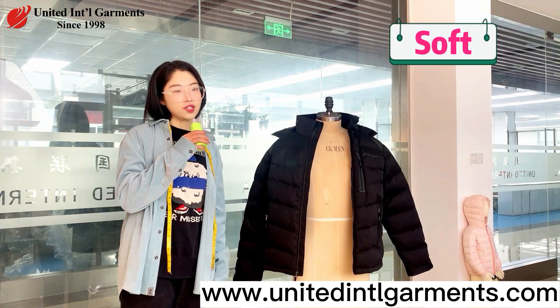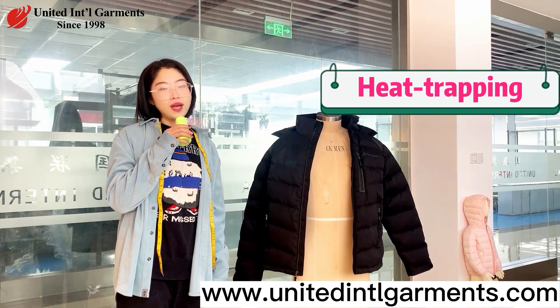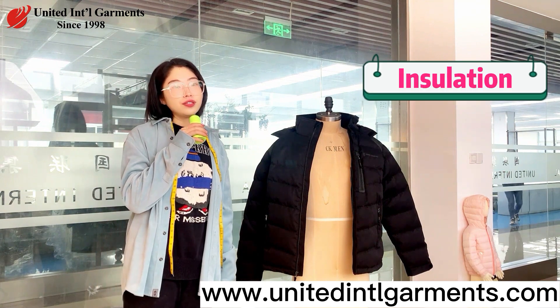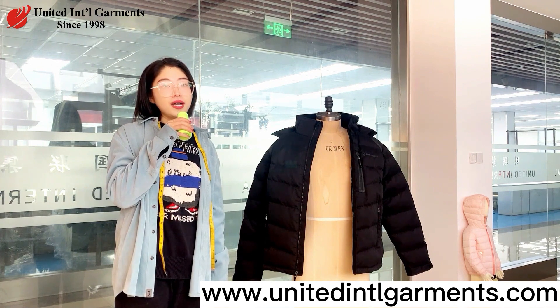Down is a soft, heat-trapping fluff from ducks or geese that keeps them warm in the wild. A down jacket uses this natural material as insulation because it is great at locking in warmth.